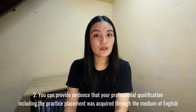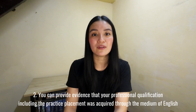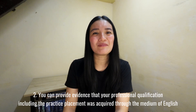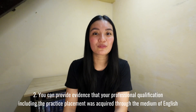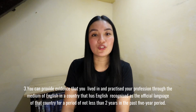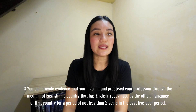The second category: you can provide evidence that your professional qualification, including your practice placement, was acquired through the medium of English. An example of this is a certificate of English medium provided by your university.